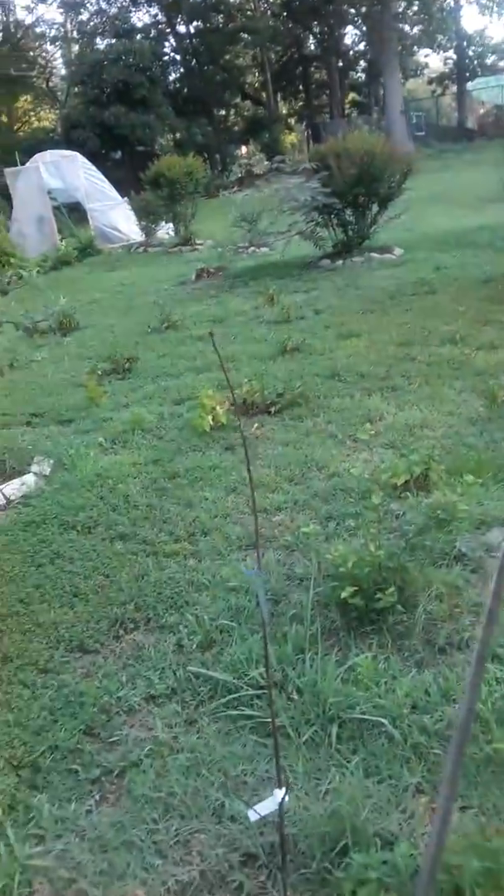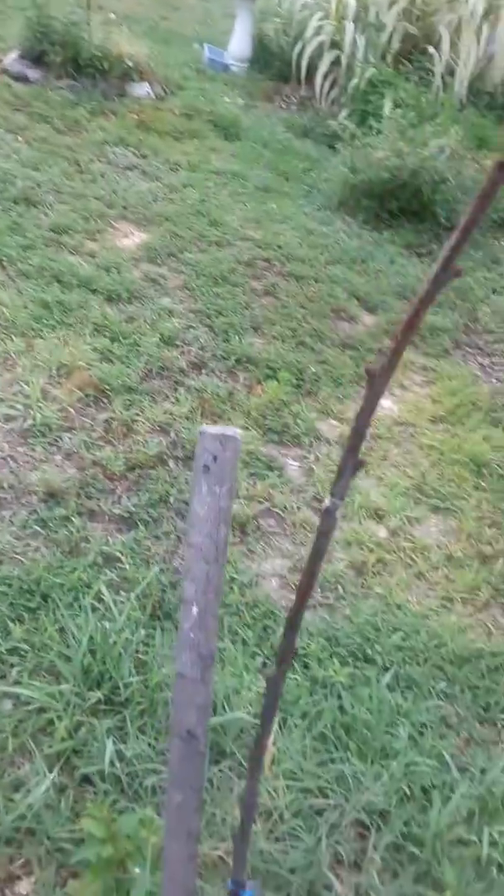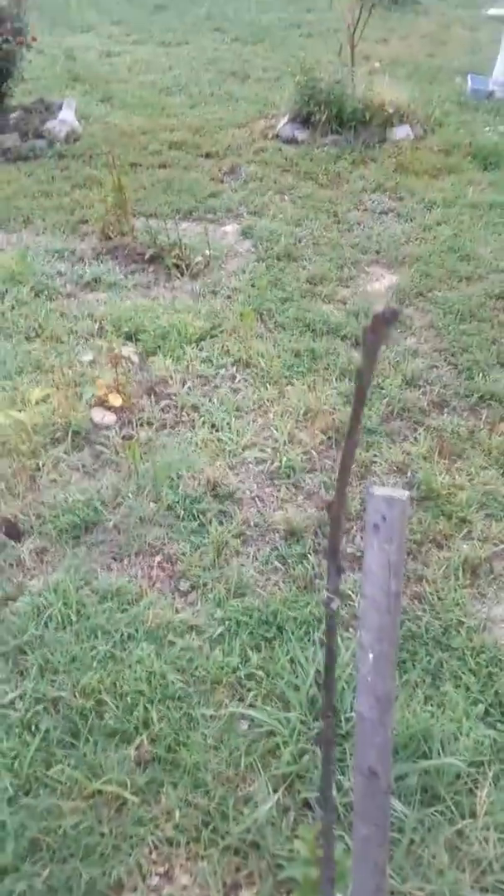This little tree here that my husband planted went too far down into the ground and still has not broken dormancy yet. That is my Bing cherry, and hopefully by next year maybe it will.